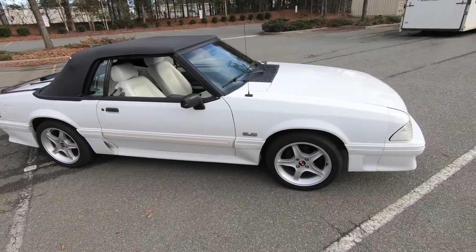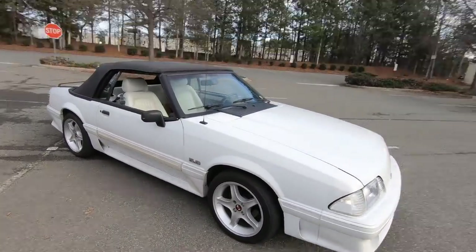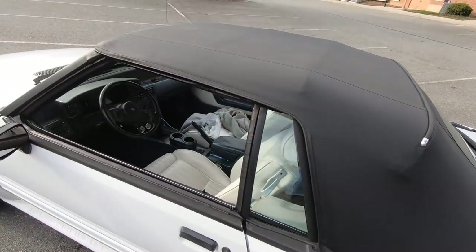I bought this car in 2004. It was listed for $5,500 — bone stock, still had the air silencer in it, no mods whatsoever. It was a single-owner car with about 130,000 miles. I paid $5,000, knocking $500 off the price. That was probably too much for a high-mileage car in 2004. One of the first things I did was replace the convertible top, which was completely shot — the glass was broken and it was just really falling apart.